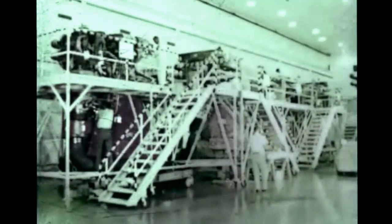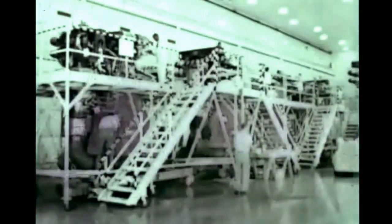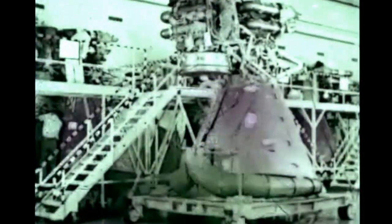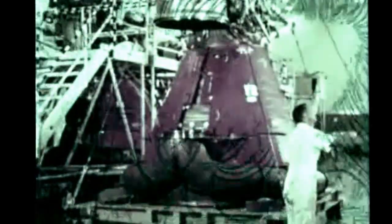All five F-1 engines for the first Saturn V flight stage, S-1C-1, were received at Marshall from Rocketdyne during the report period and underwent checkout and minor modification before being installed in late August.